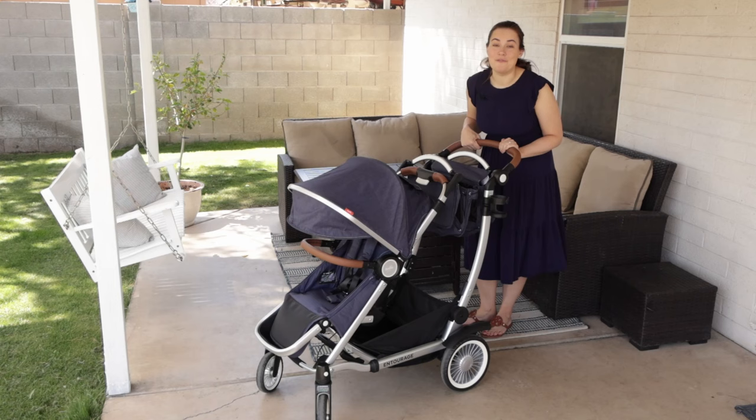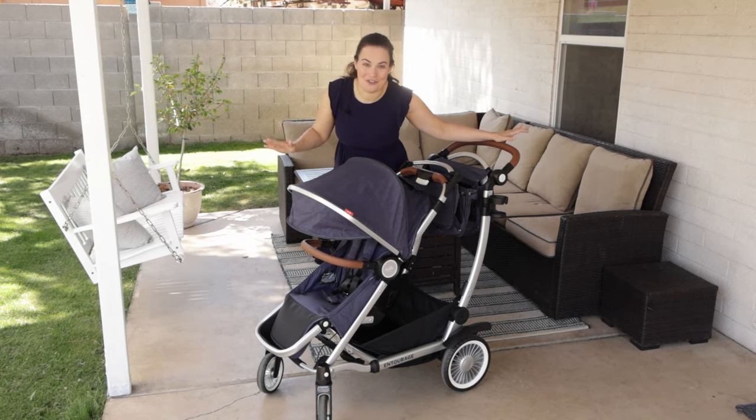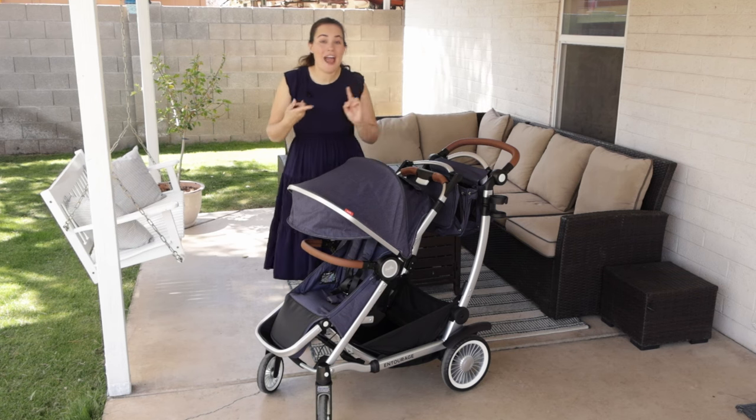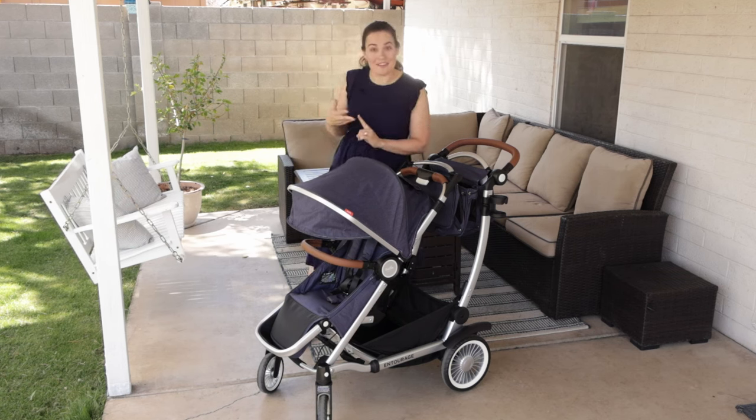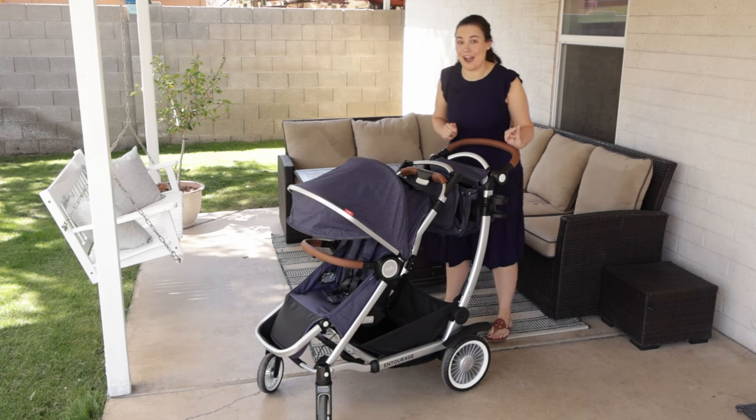If you find this video helpful, please be sure to like and subscribe. So the Austin Entourage was already a great stroller before, but now it's even better. They have updated weight capacity, made changes to the buckles as well as the harnesses, and have a new magnet feature in the peekaboo window that you're not gonna wanna miss.